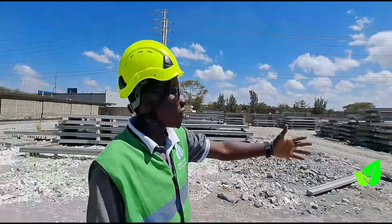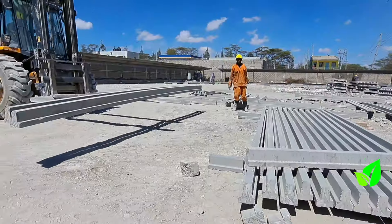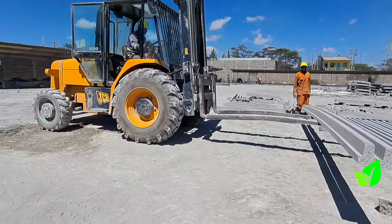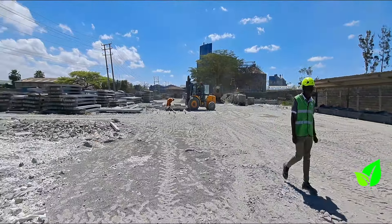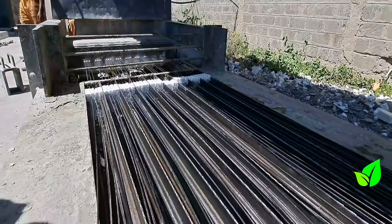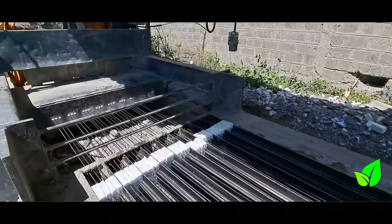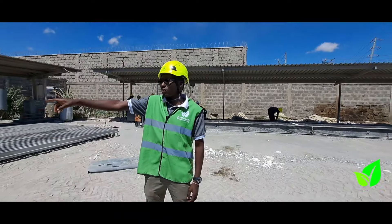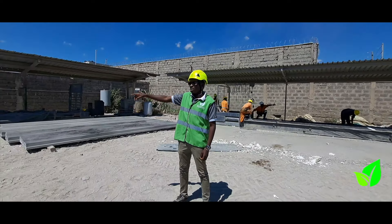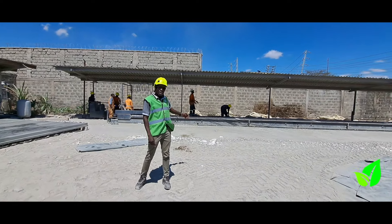As you can see, we have over 10,000 square meters of ready-made slabs ready for collection. Here we have two stressing beds that are functioning 24 hours a day — here we have a ready-casted bed, and on the other side we have a bed that is receiving the extension wires.